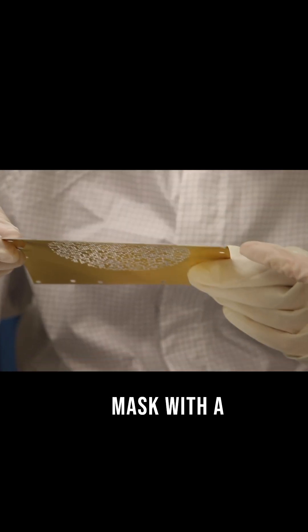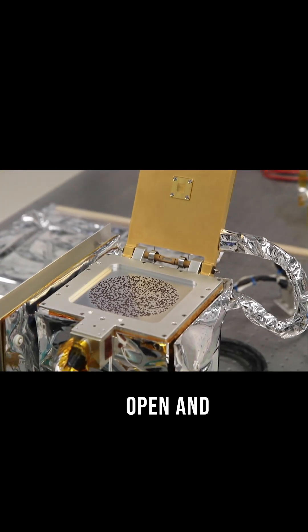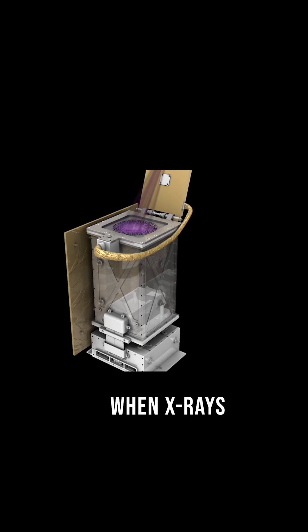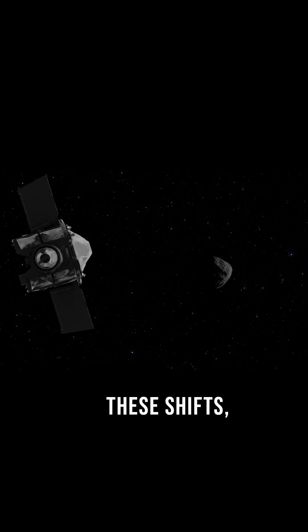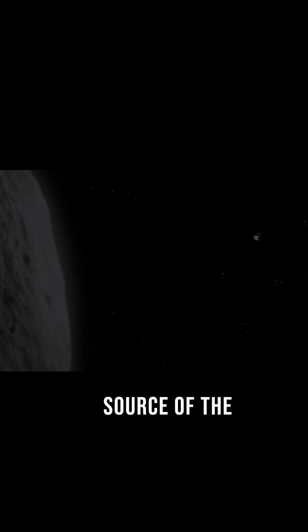Here's how it works. REXIS has a mask with a special pattern of open and closed holes. When X-rays pass through, the mask creates a shifting shadow on the sensor. By analyzing these shifts, scientists can pinpoint the source of the X-ray.